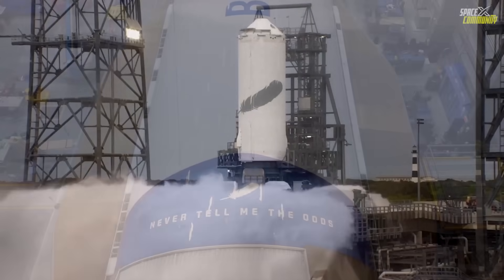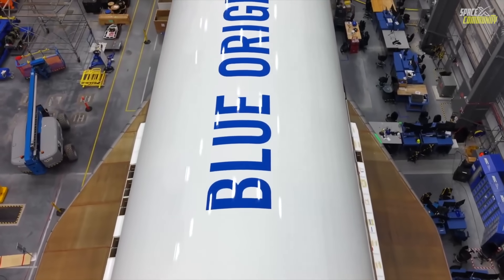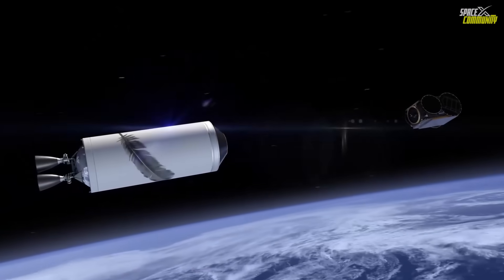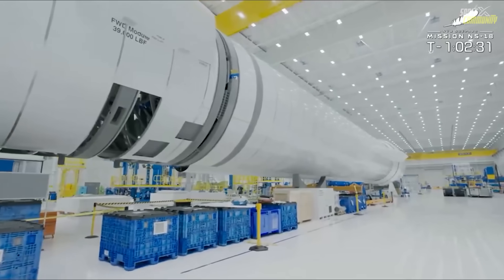With the current date being October 9th, 2025, preparations are intensifying at Cape Canaveral Space Force Station's launch complex 36, LC-36, a site Blue Origin has leased and upgraded specifically for New Glenn operations.